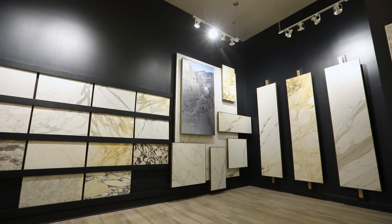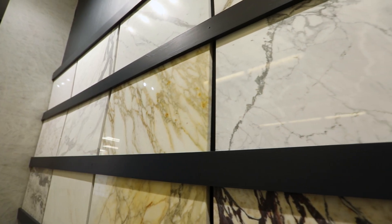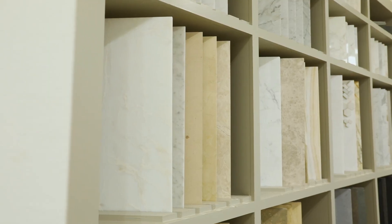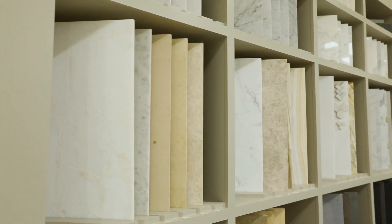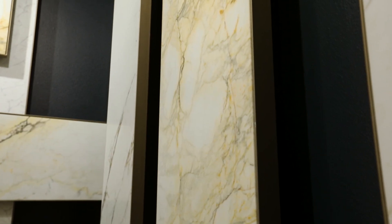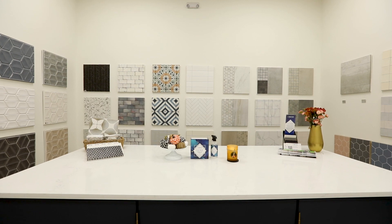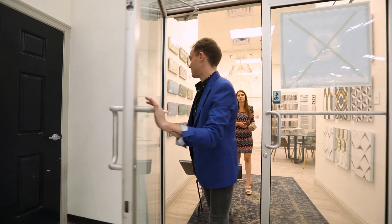Each Triton Stone showroom is comprised of a vast selection of slabs, tiles, and sinks, crafted to enhance any unique style and home. From natural stone and man-made products to commodity tiles and custom capabilities, if you can dream it, we can get it.